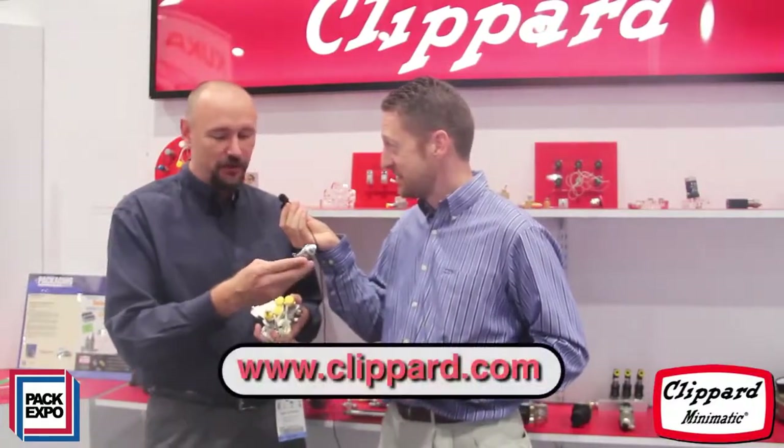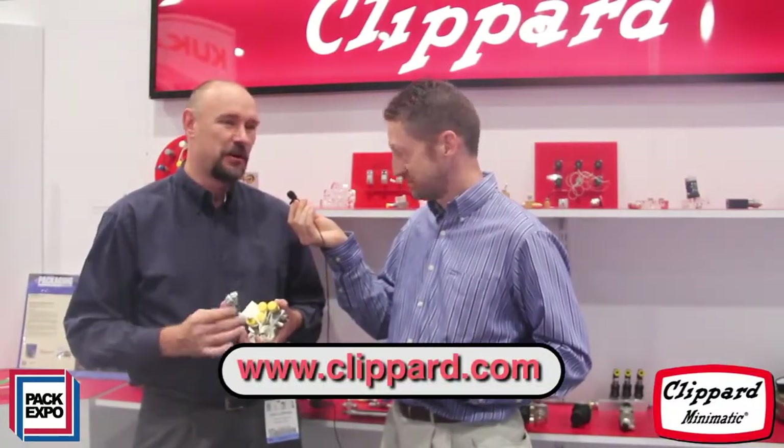And then, Rob, if people want more information, I assume they can go to your website, and that would be? That's right — www.clippard.com — and there's all kinds of application info, tech tips, and you name it. Wonderful. Thanks for joining me, and thank you for watching.